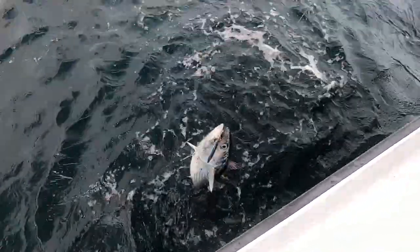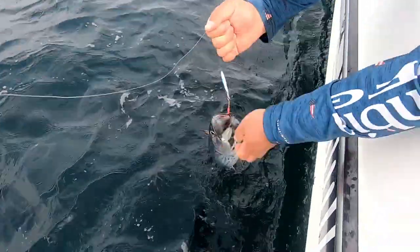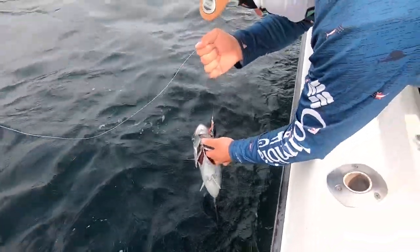This is a black skipjack that fell for a fish-field jig. These grow fairly large and are great fun as a catch-and-release species.